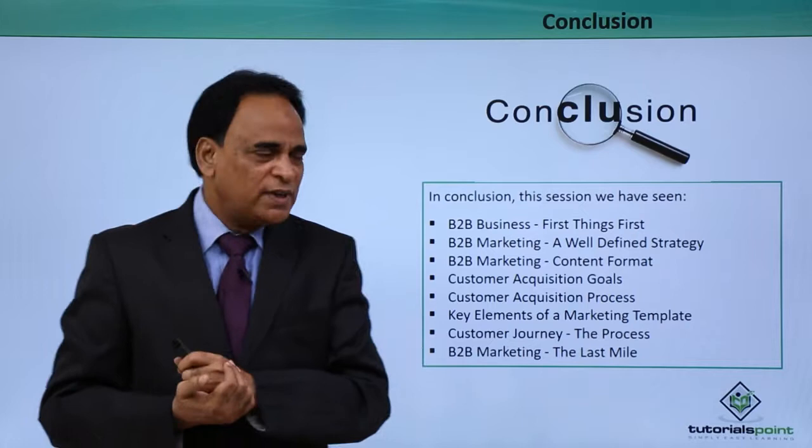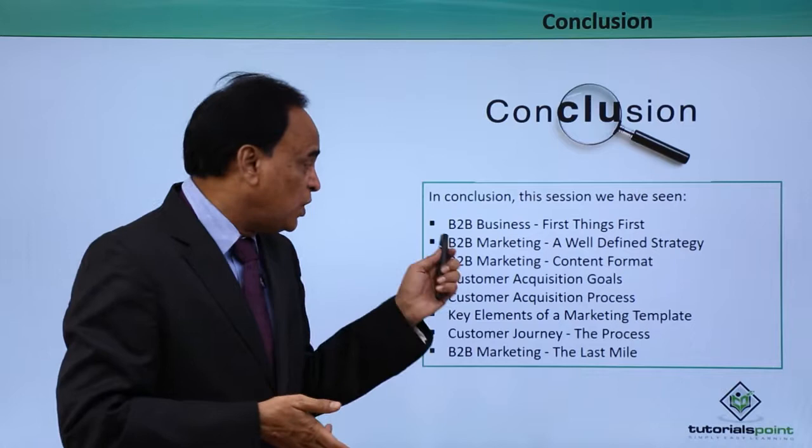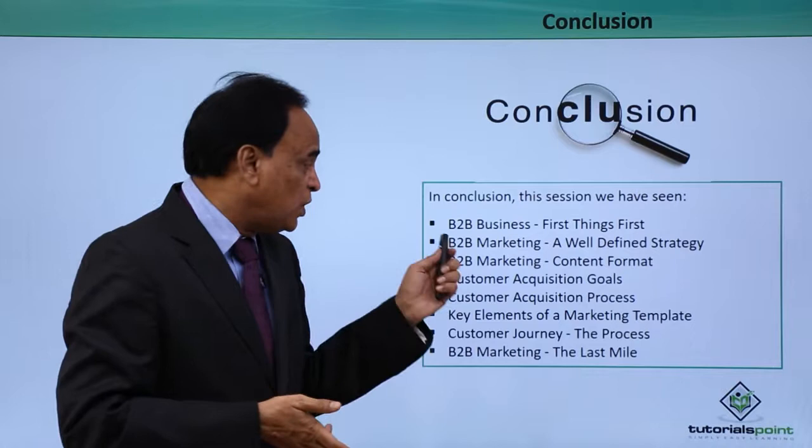In conclusion, what we have seen in this video: business to business first things first, a well-defined strategy, how content has to be formulated, a format of the content, customer acquisition goals, the customer acquisition process, the marketing template you can think of creating, how the customer journey starts and ends, and finally the last mile. Thank you so much for watching, hope to see you again.